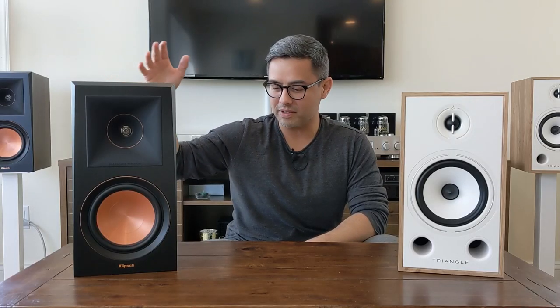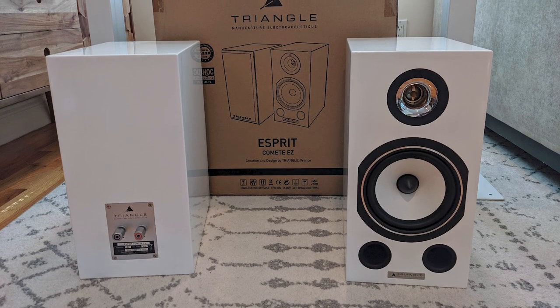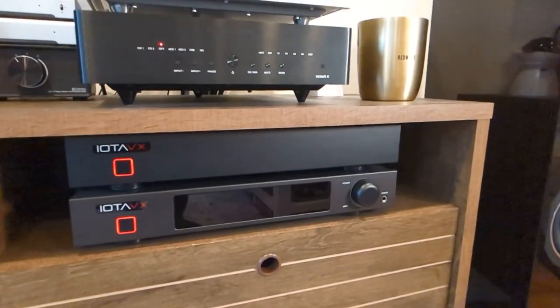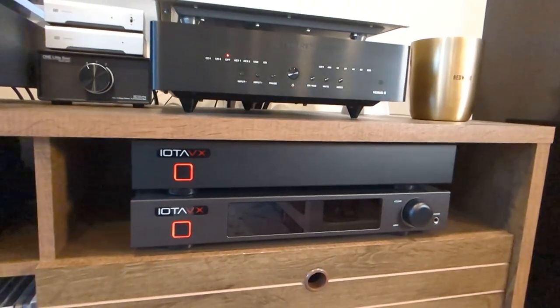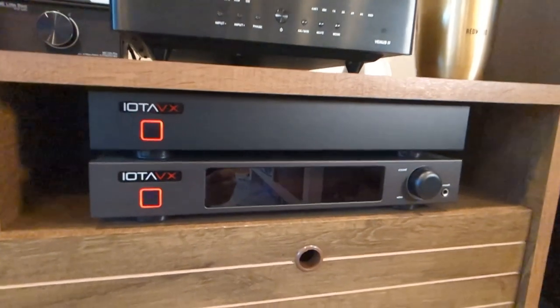I even did a review of the speakers versus a popular competitor from Klipsch. After some time though, I wanted more resolution and decided to go up the line in Triangle's stable and went with Komate EZs. The increase in resolution was there, but I felt it could sound fuller and a bit more defined. So this led me to also upgrade the amp setup to include the PA3 here on top, also from IOTA VX — it's a separate amp add-on that will increase the power output to 100 watts per channel.